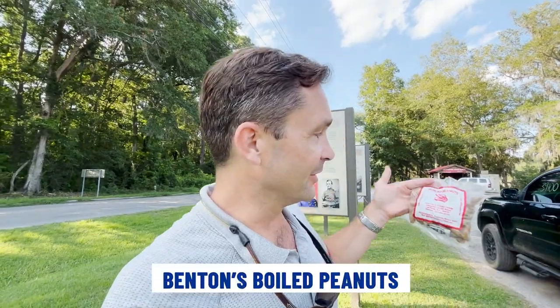If you've never had boiled peanuts, you're going to have to try them. If you're going to live in the Low Country of South Carolina, we've got boiled peanut festivals and all kinds of different boiled peanuts, but Benton's Boiled Peanuts are probably my favorite.